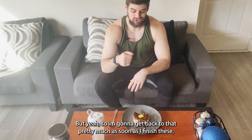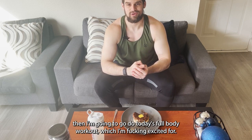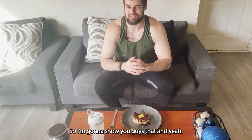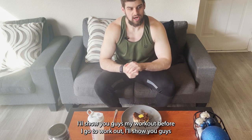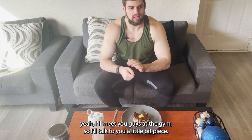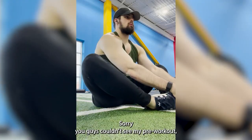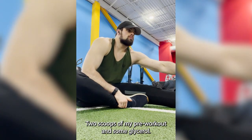As soon as I finish eating I'm going to do today's full body workout, which I'm really excited for. Saturday is always my favorite day to train because I have the most time and it's my deadlift day. I'll show you guys my workout, and before heading to the gym I was going to show my pre-workout routine but sorry you guys couldn't see that — it was just two scoops of pre-workout and some glycerol.